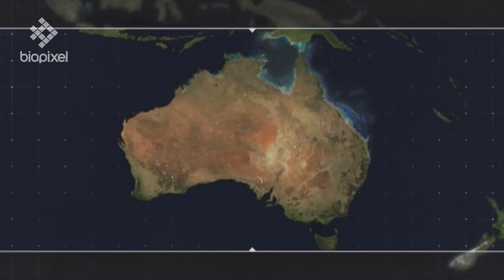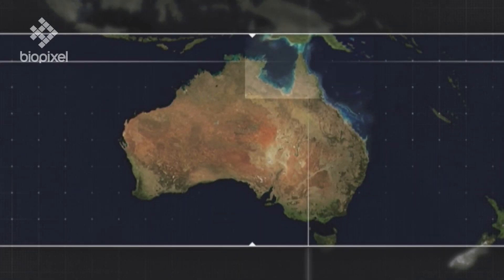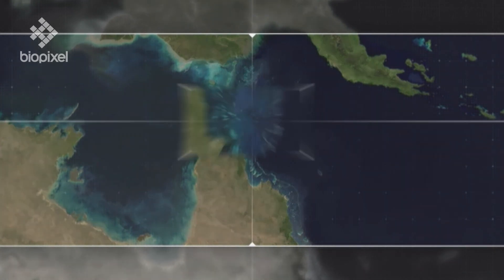Rain Island is a really small cay. It's located in the far northern section of the Great Barrier Reef, about 80 kilometres off the tip of Cape York.